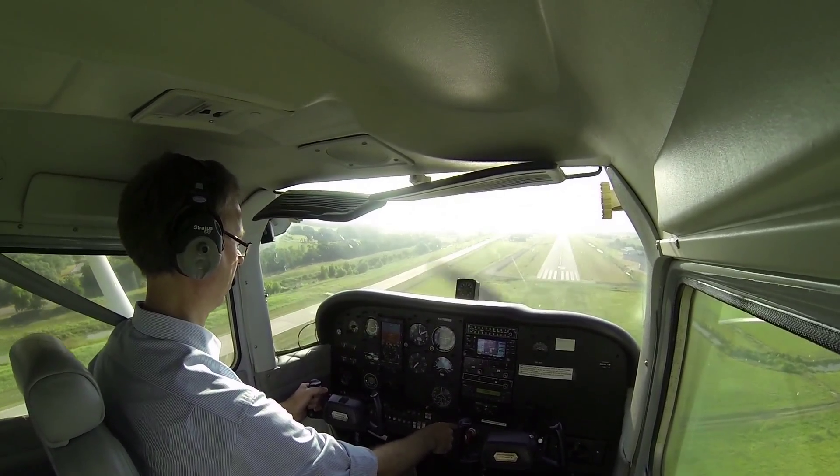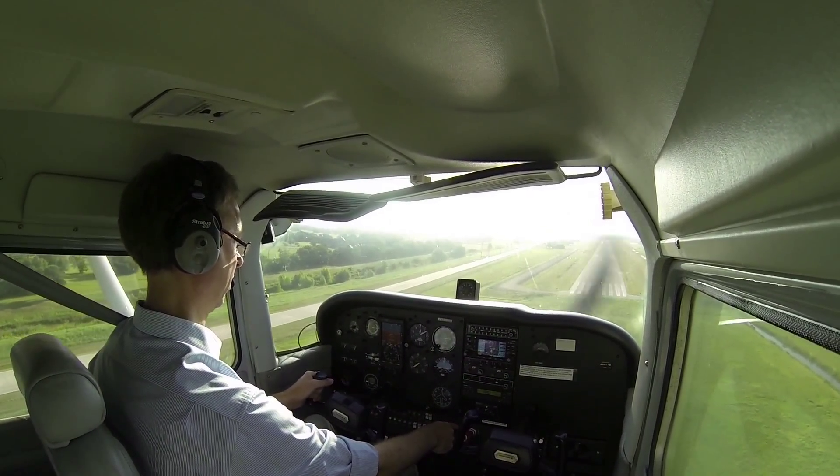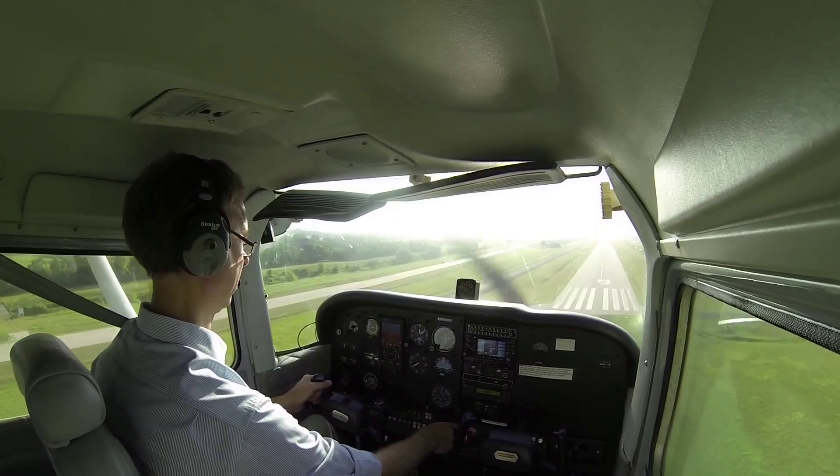Houston Southwest traffic, RV 16 Metango, left base, full stop, Runway 9, Houston Southwest.